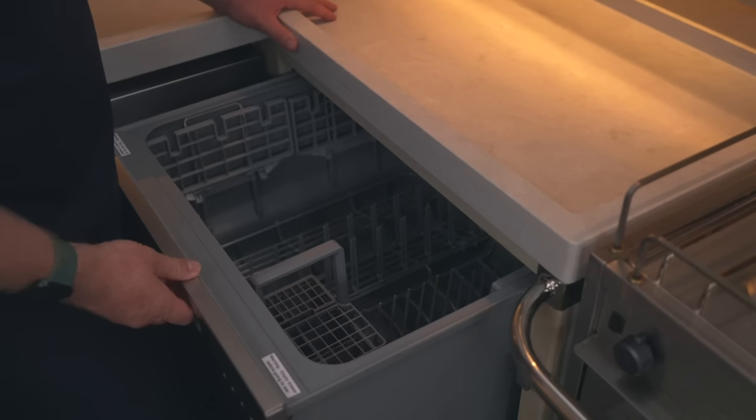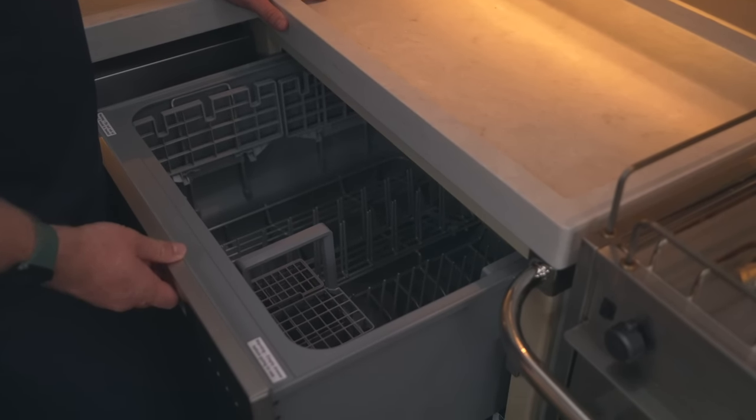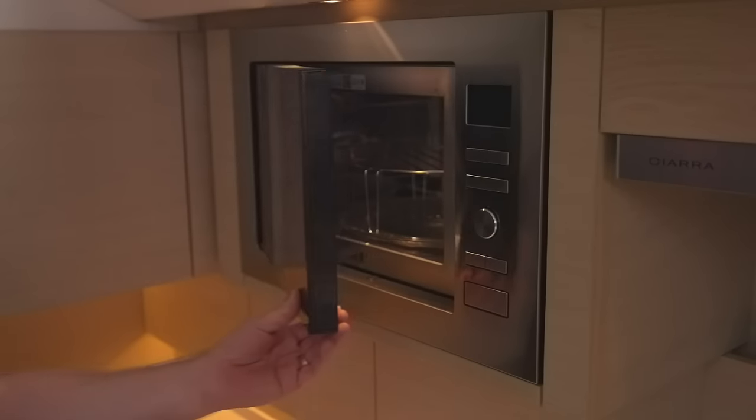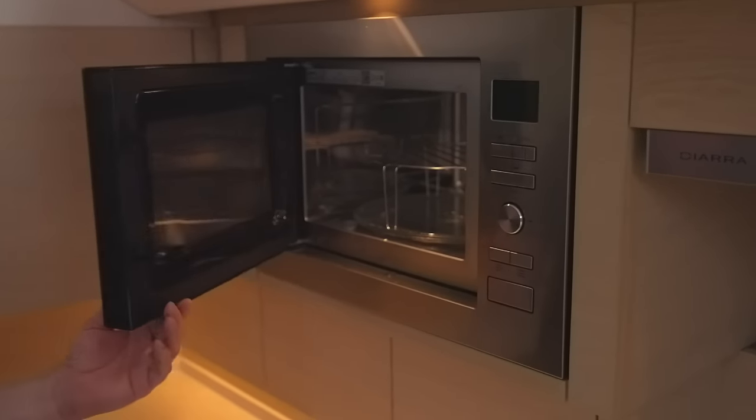You can choose to fit this large front-opening dishwasher, making light work of the washing up. Also if desired, you can fit a microwave into the galley to add more cooking facilities.